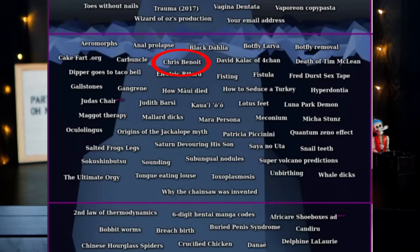Next is carbuncle — another medical one. This refers to a cluster of boils caused by a bacterial infection. I'm not going to show you a picture of this, of course — the point is I'm googling these things for you so you don't have to. But I will say if you choose to look it up on your own time, it's very, very upsetting.